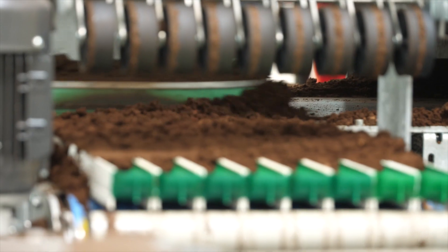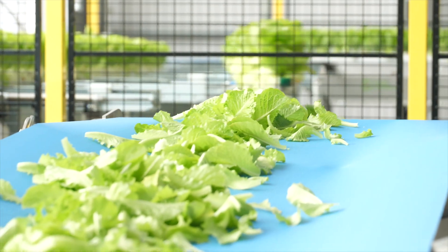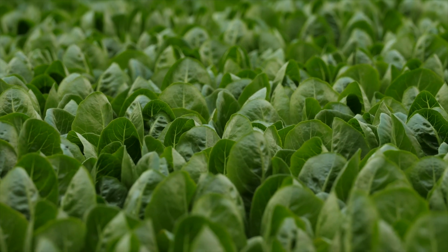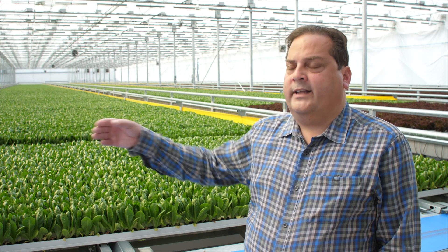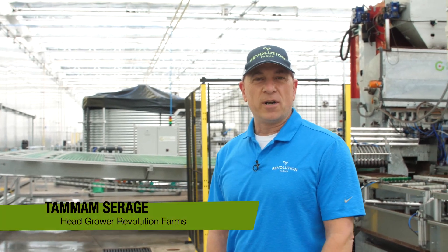From the time we seed it to the time we harvest it, we're not touching the lettuce at all. You'll see in the video where we automatically seed it. It gets indexed into this bay and lives here for 25 to 30 days. Then it travels automatically into the harvest room where it gets automatically cut, and then travels into our packing cooler with no touches by humans at all. I'm Tam Siraj and I'm the head grower here at Revolution Farms.